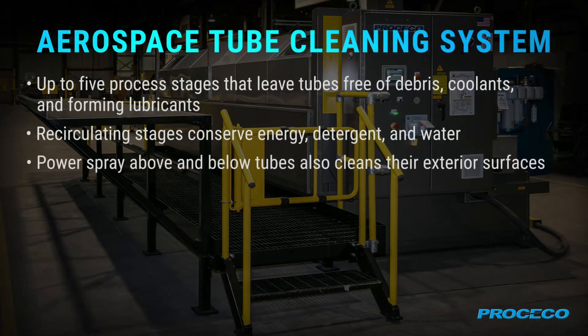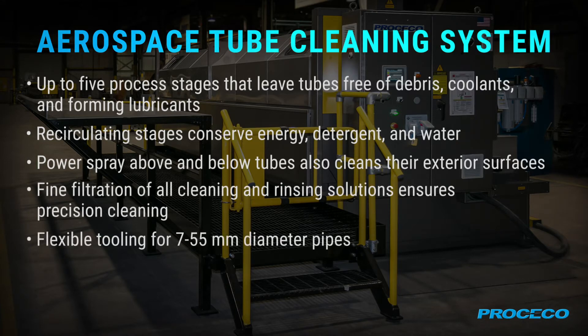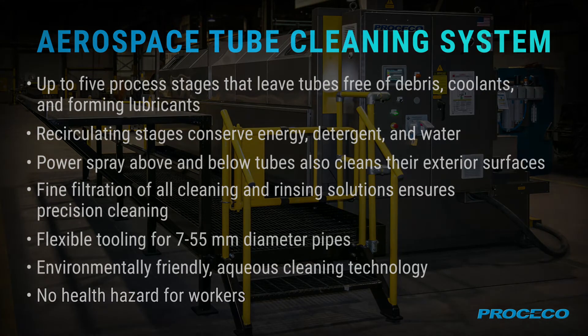Power spray cleans the tube exteriors. Fine filtration of all solution ensures precision cleaning. Flexible tooling accommodates 7 to 55 millimeter pipes. Environmentally friendly aqueous cleaning technology presents no health hazard for workers.